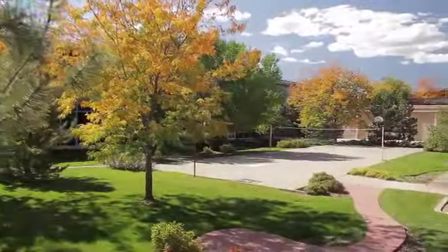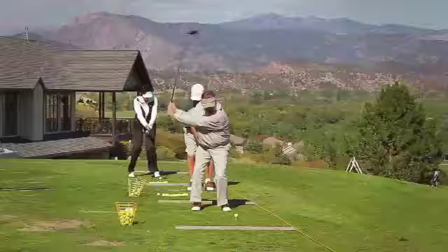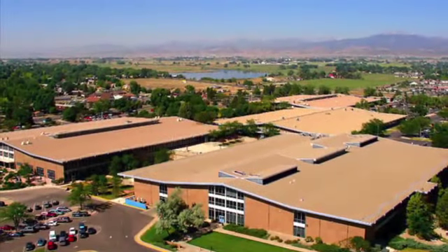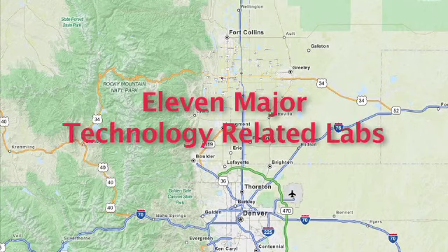The campus is located near the foot of the Rocky Mountains and is surrounded by a community rich in world-class art, culture, recreation, and entrepreneurial spirit.